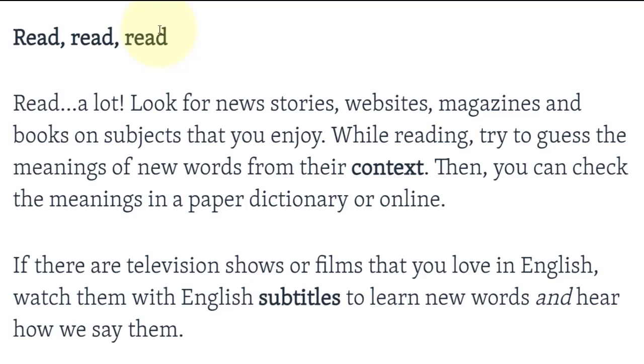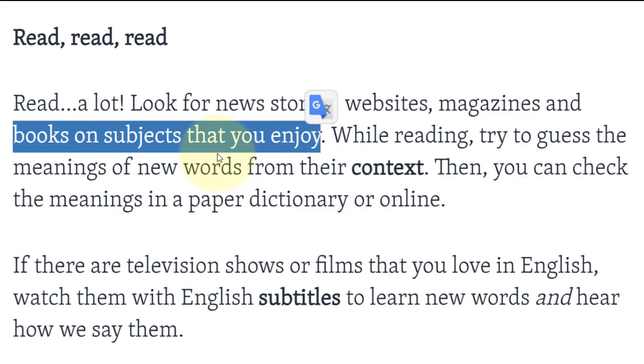The first thing to do if you want to learn more vocabulary in English is read, read, and read a lot. Look for news stories, websites, magazines, and books on subjects that you enjoy.